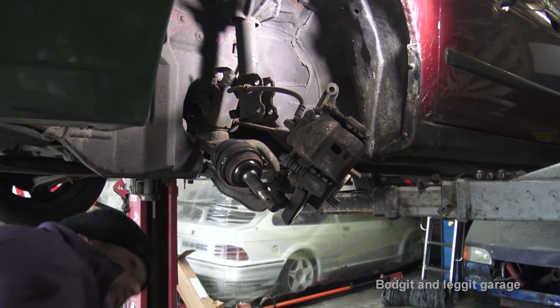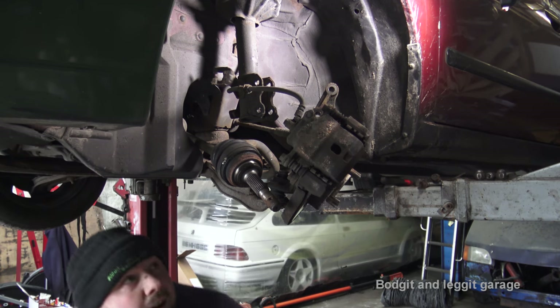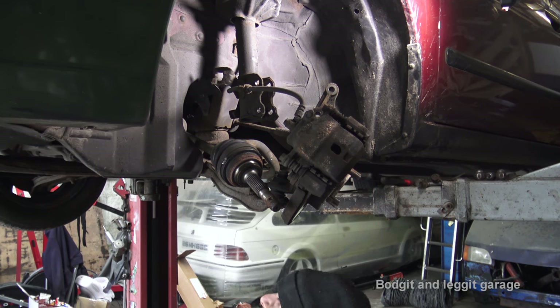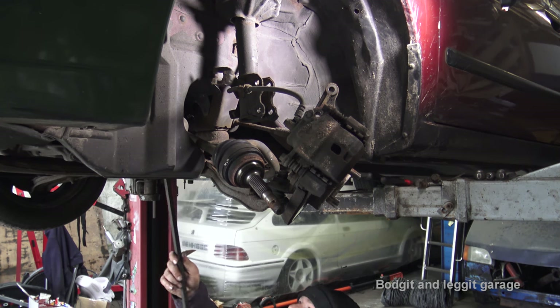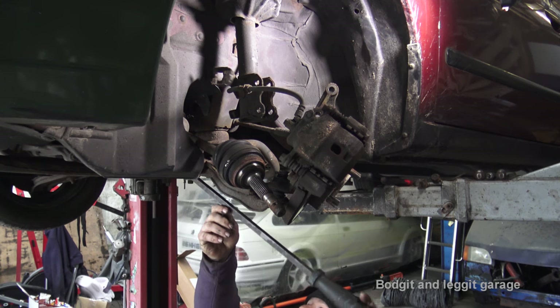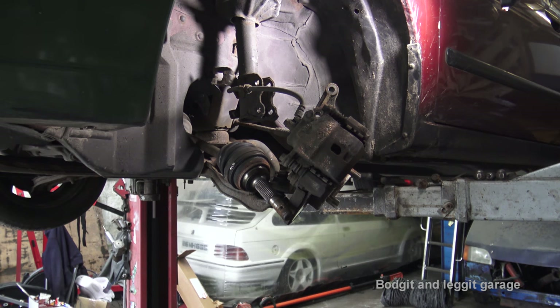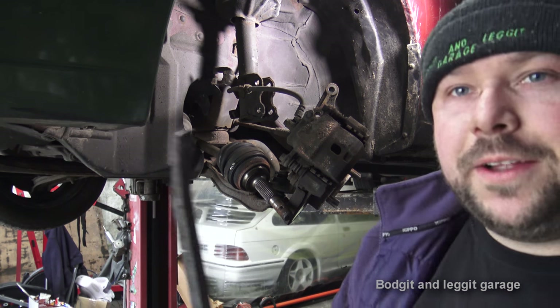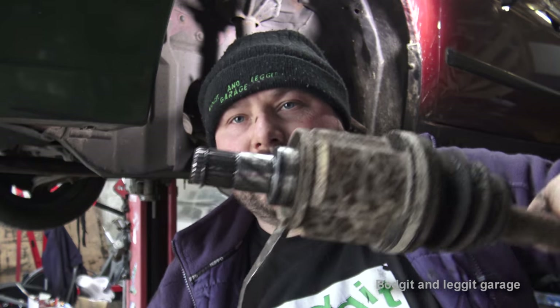Now we need to pop out the cup, which can be a nightmare - I'm getting visions of Ford Transit Connect here. Came off lovely! Just got a lever bar. That's how it should come off, not like the stupid Ford Transit. I just got the lever bar and wedged it here, and this slid out nice and easy - how it should do, not like the Ford Transit Connect. And as you can see, it's really rough and stuck.